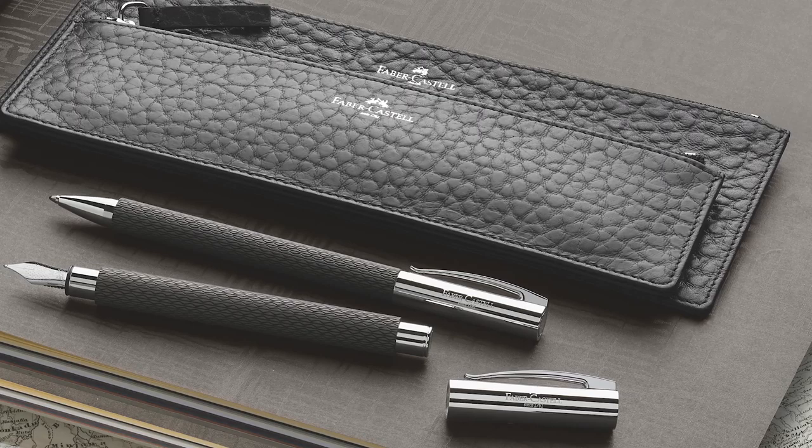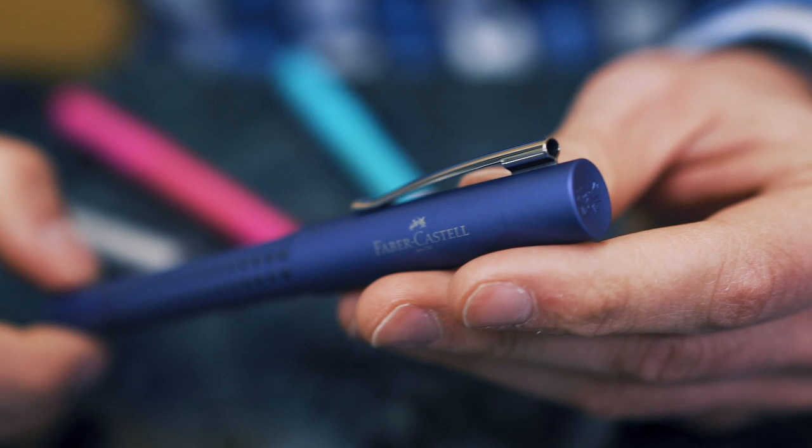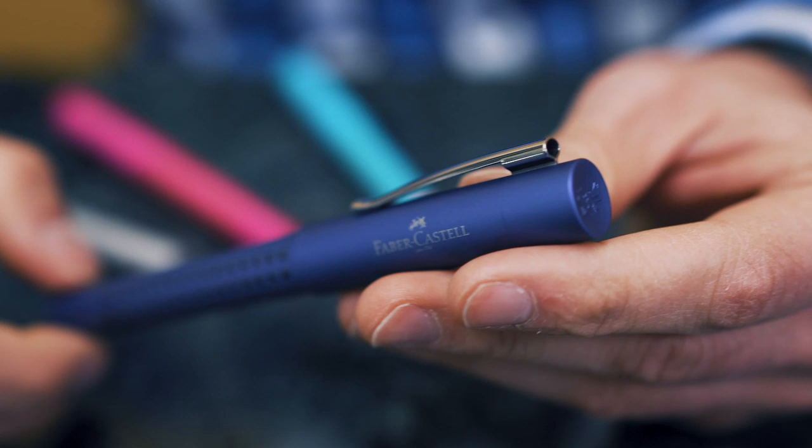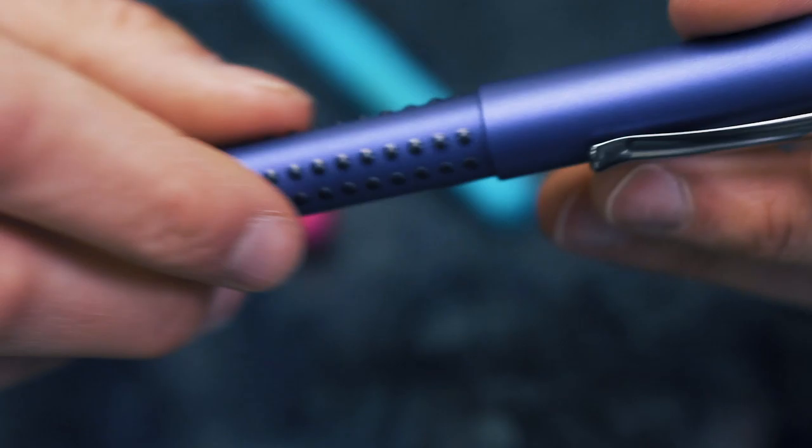This high standard of excellence can be seen from their most precious writing instruments to their everyday writing designs. The GRIP is an entry-level fountain pen fashioned out of injection molded plastic with a tactile, ergonomic design.